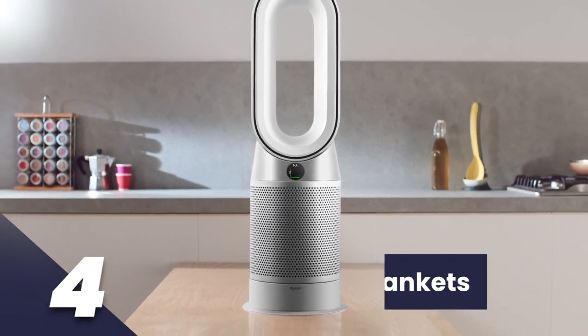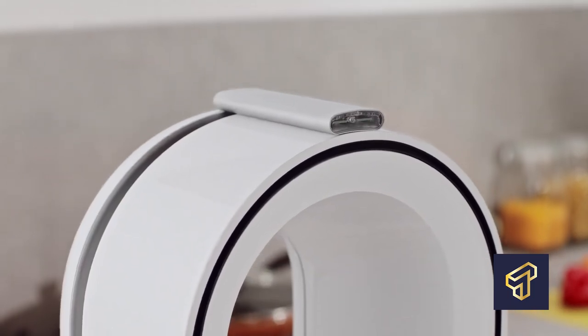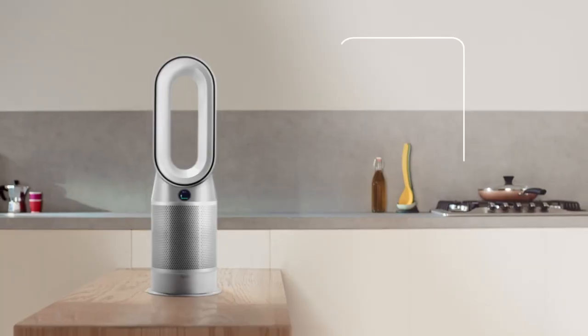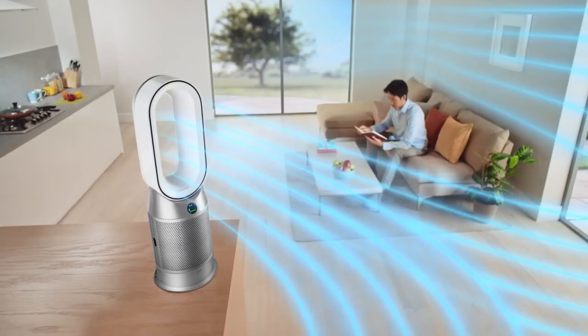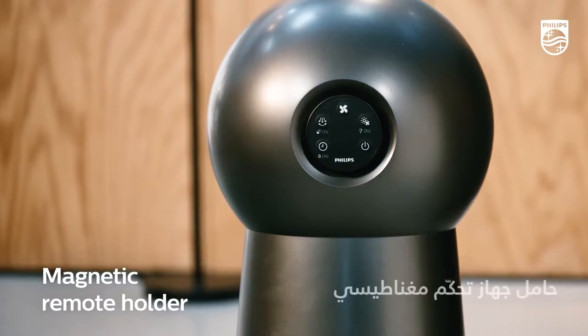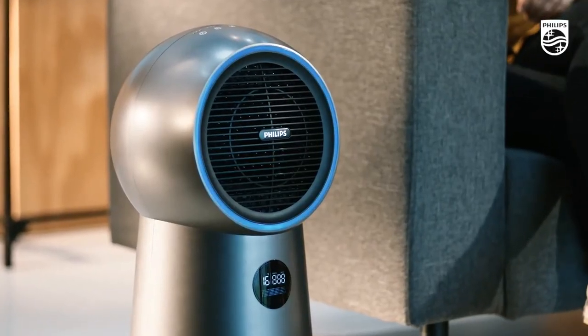Number 4: Fan Heater and Purifier. This device works in a similar manner to conventional fans, but it comes with additional functionalities including a cooling and heating system as well. So during the freezing cold of winter, you can easily adjust the temperature using its remote control. You're also able to focus the hot air it blows on a particular point in your home.